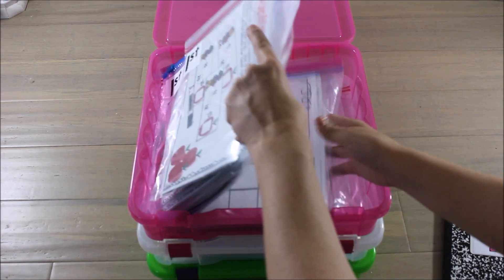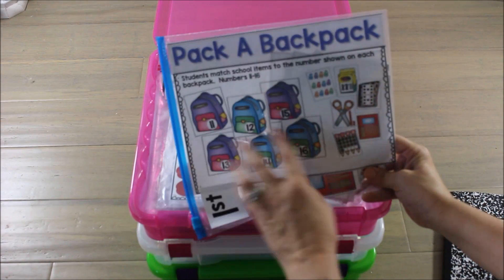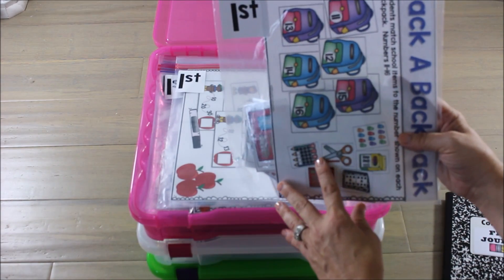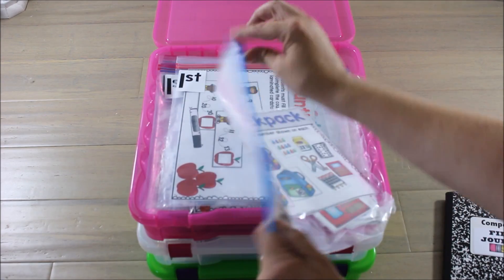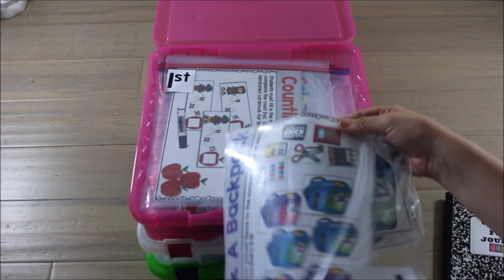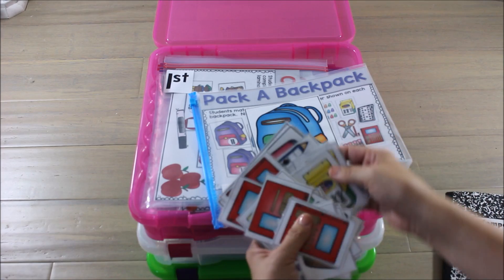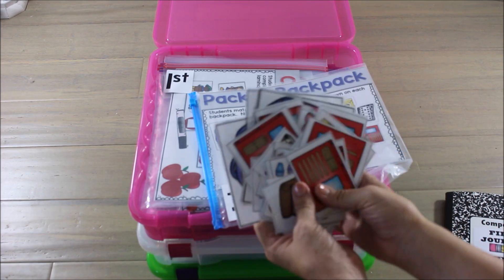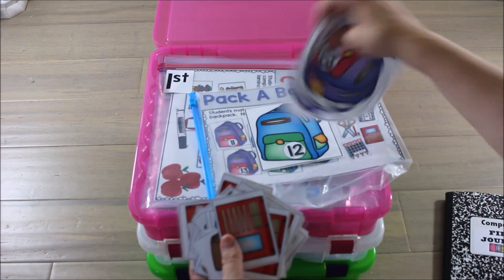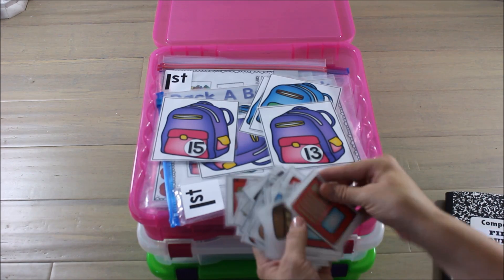I've got my August and September sets at the top — they're different activities. I've got the teacher direction card here. I will teach my class the game or activity using this card, then put the activity into the math tub for that week. All of these first grade centers for August are going to be building upon end-of-the-year kindergarten standards.